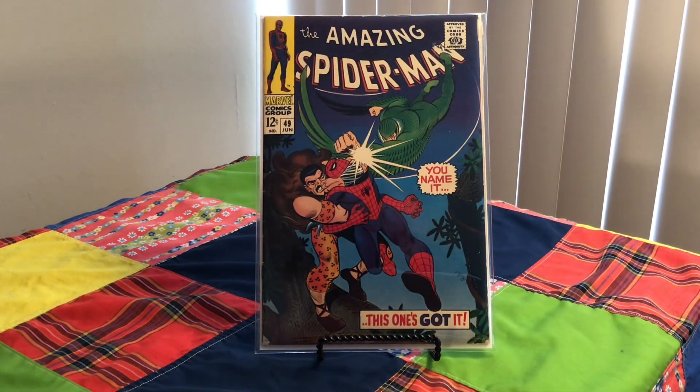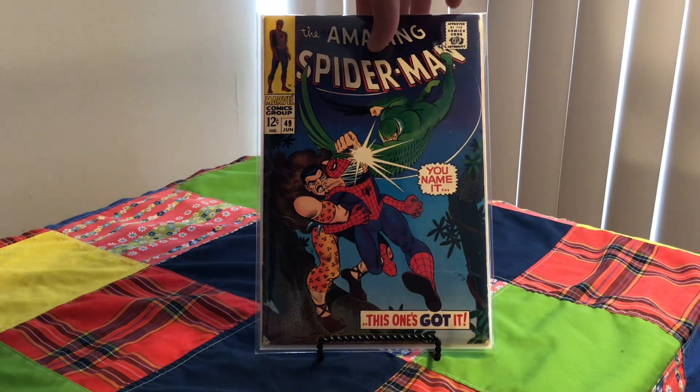Next, Amazing Spider-Man, 49 — 1967. Cover artist is John Romita. And that, of course, is Vulture and Kraven the Hunter. This was an era when Spider-Man was always getting beat up on a cover. Will he survive?